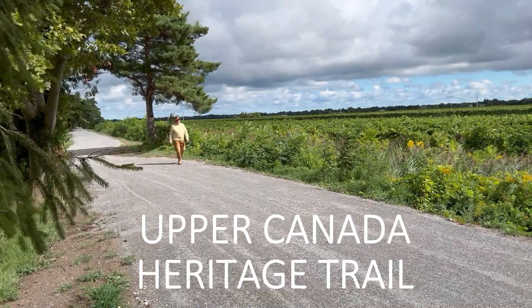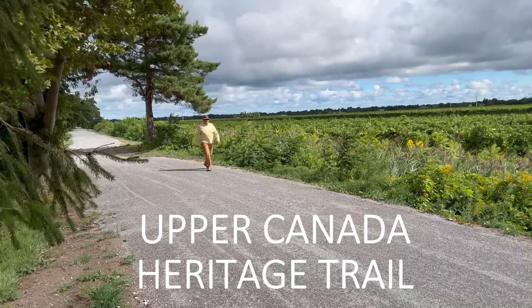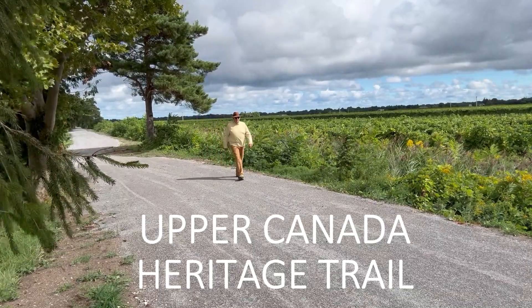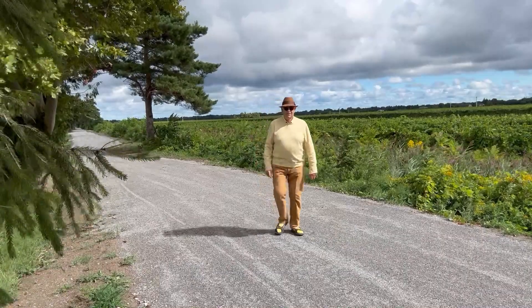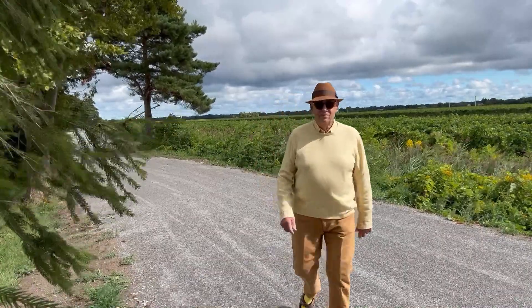Along the former tracks of the long-gone Erie and Niagara Railway, a restored walking and cycling trail is emerging between Niagara-on-the-Lake Oldtown and the escarpment at Queenstown. Welcome to Escapes with Nigel. I'm Nigel Napier-Andrews, checking out the Upper Canada Heritage Trail.